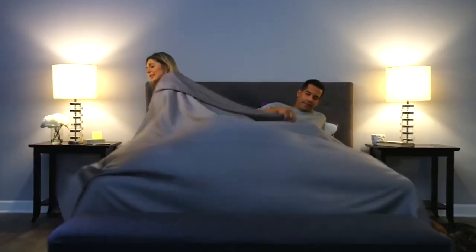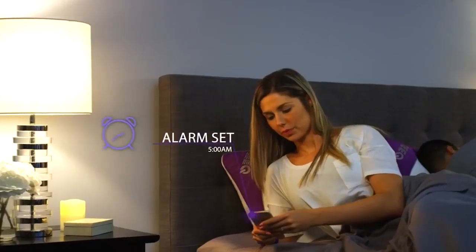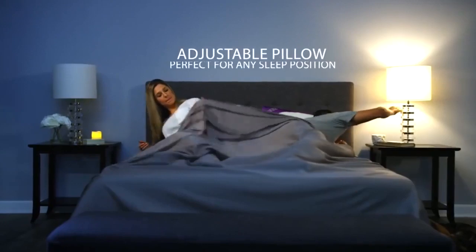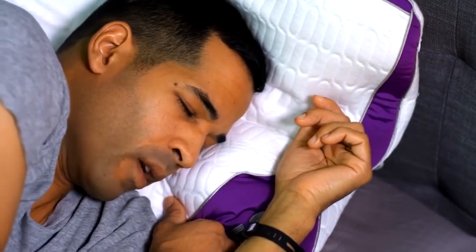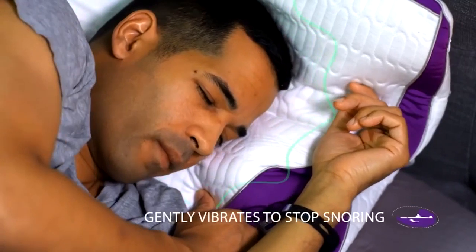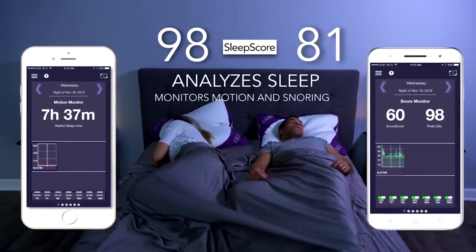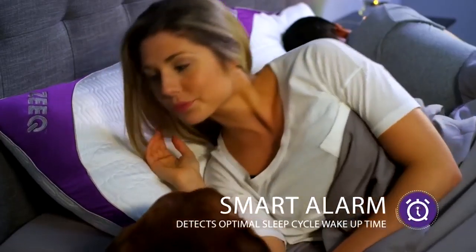Inside the Zeek pillow, which resembles a normal pillow, are hundreds of sensors that analyze everything that happens to the user. In addition to registering the phases of sleep, the Zeek pillow can play relaxing music when you go to bed to help you fall asleep more quickly. It also has a microphone that records snoring — when the user starts to snore, the pillow begins to vibrate slightly to force the person to change position. This smart pillow can be purchased for $129.